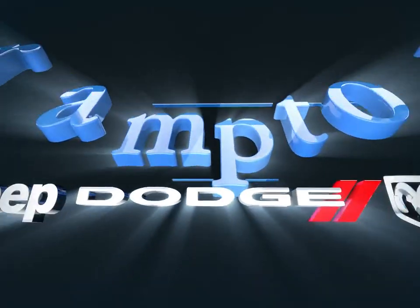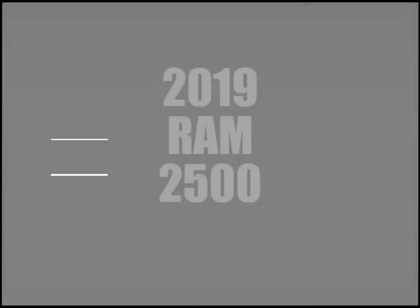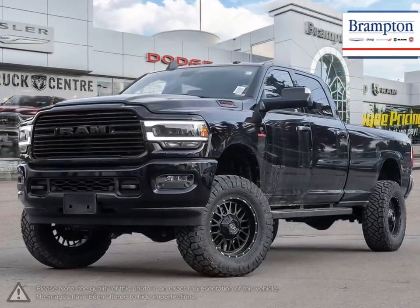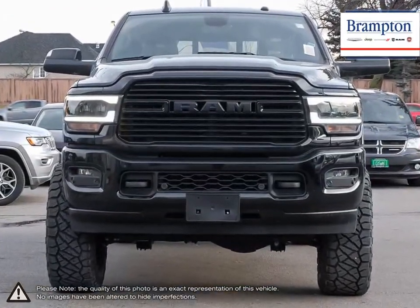Welcome to Brampton Chrysler. Today we're looking at a 2019 Ram 2500. The Ram 2500 is an outstanding heavy-duty pickup truck with impressive towing capabilities and stellar performance.